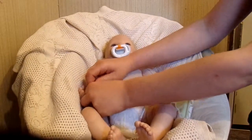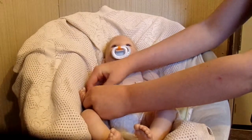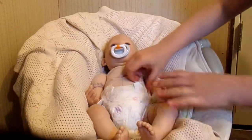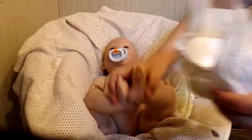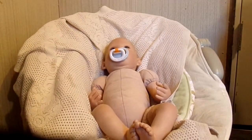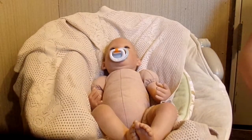This diaper is so cute — it's got a whole bunch of giraffes and elephants on it. It's the diaper that he came with.